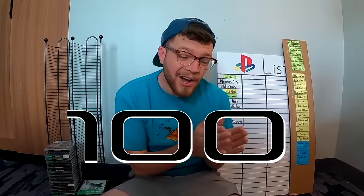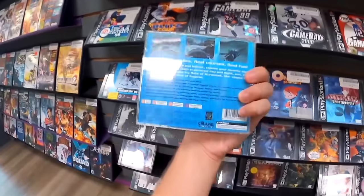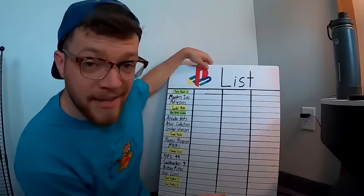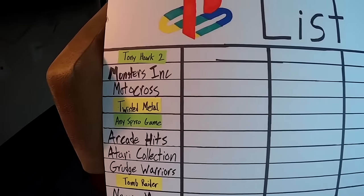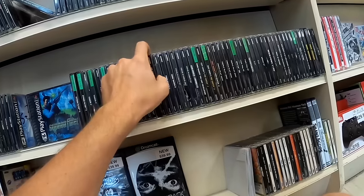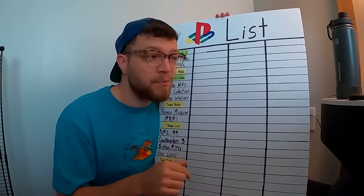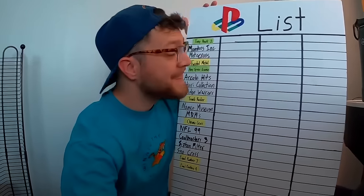I'm on a mission to collect 100 PlayStation games in just seven days, and to be honest it's off to a bit of a slow start. It's day three of the challenge and if I want to get back on pace to finish in the next four days, I have to buy 24 PlayStation games in one day. The best we've done up until this point is 12. This is the PlayStation Project.